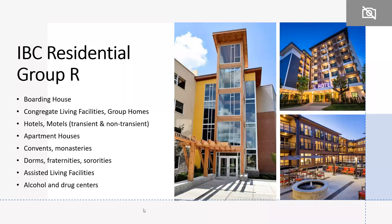Looking at IBC Residential Group R, it includes boarding houses, congregate living facilities, convents and monasteries, dormitories, fraternities, and assisted living facilities. As developers doing seniors housing increasingly asked about assisted living facilities, memory care units, or hotels and motels that didn't previously meet the dwelling unit definition — those buildings can now come and earn NGBS Green certification under the 2020 standard.